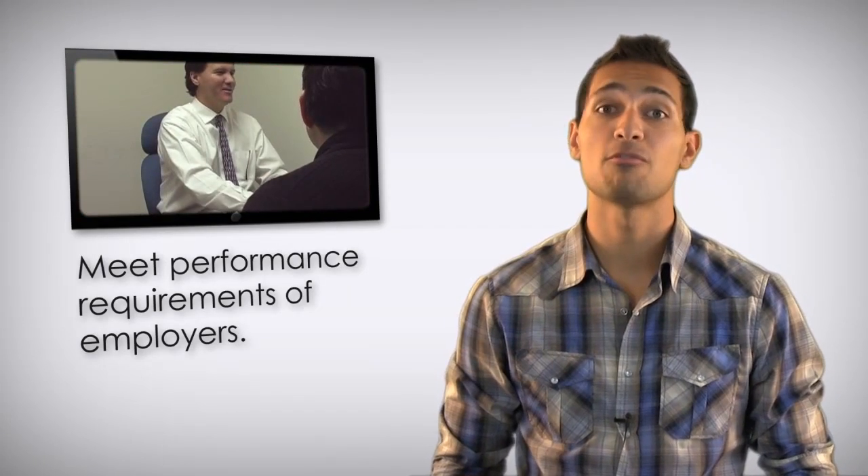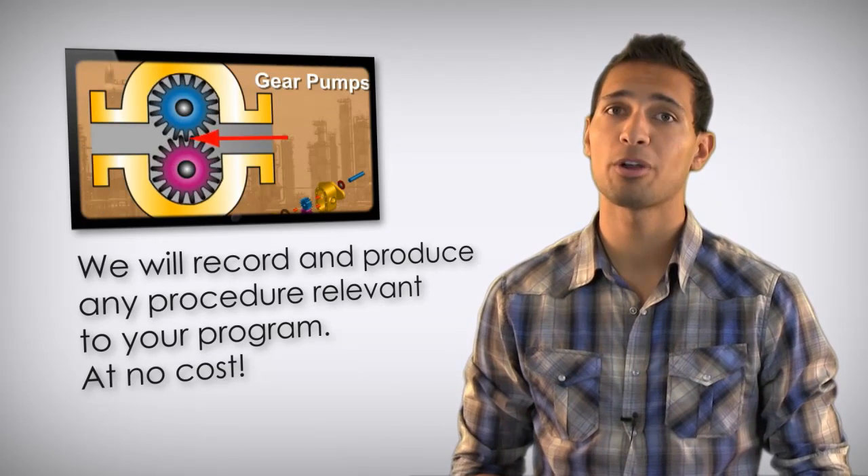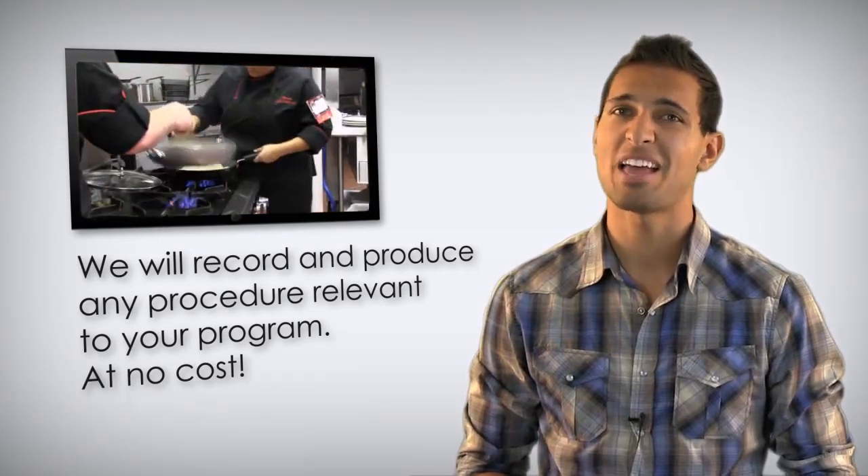Prepare to meet the performance requirements of more employers in less time with our relevant instructional videos. If you don't see the video that you need, just ask. We will record and produce any procedure that is relevant to your program in accordance with current standards at no cost.